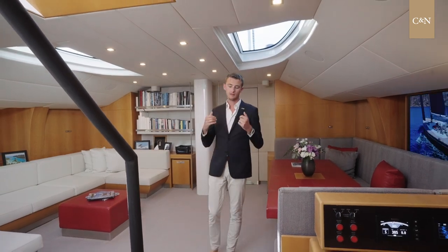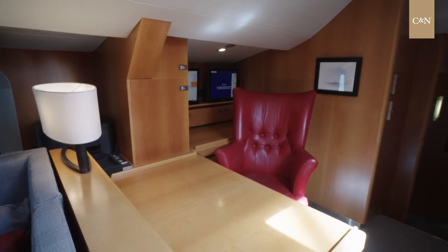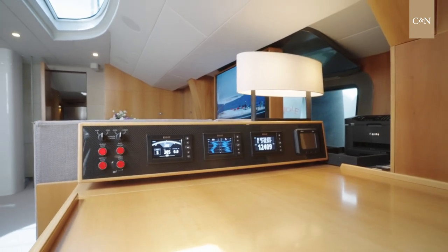When we go a little bit aft, we have this great private office that can be used either by the owner if he wants to work, or by the captain to plan the navigation and control the equipment.